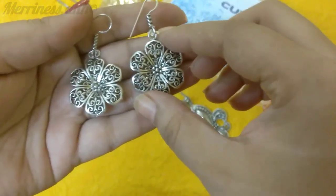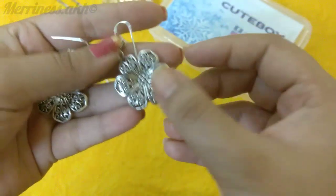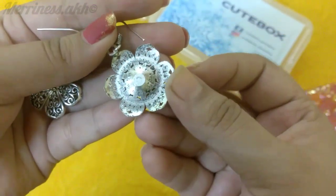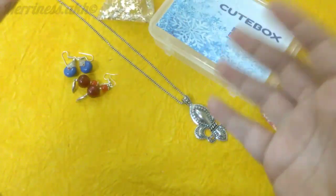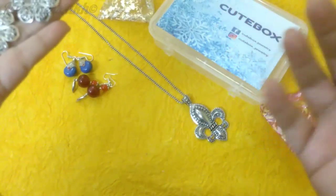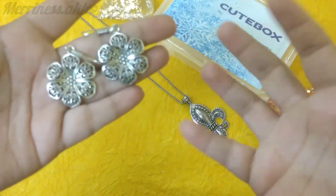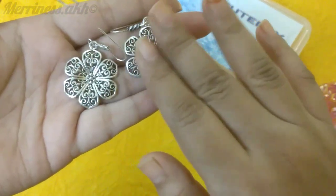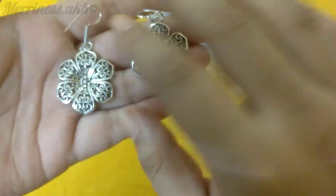The next one is these white earrings, which are metal and very light in weight. They've got a mesh-like design and the quality also looks good. One thing about Cute Box that I have noticed is that the quality of jewellery looks good and it is not very heavy — something you can wear in the day or to college or wherever you are going. You can wear it for long durations. The design they have picked is really pretty and I can wear it with kurtis for sure.